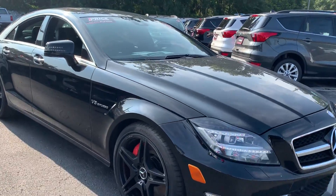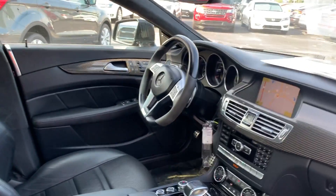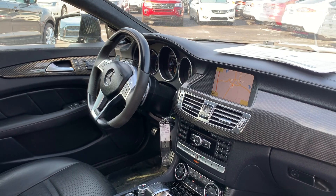This is a 2012 Mercedes-Benz CLS 63 AMG, black over black leather interior, dual power seats, memory seating on both sides, leather wrap, sport steering wheel, and paddle shifters.